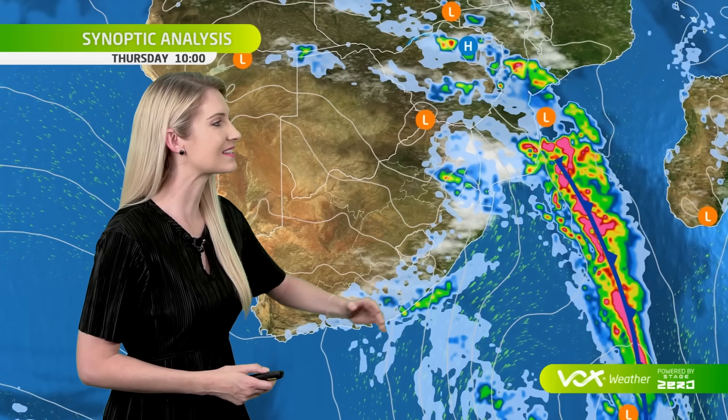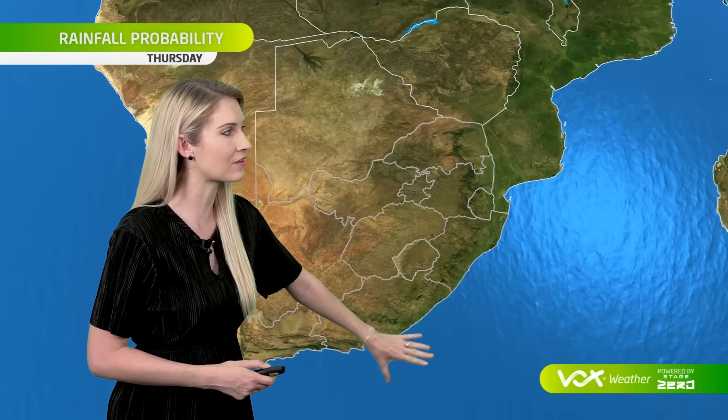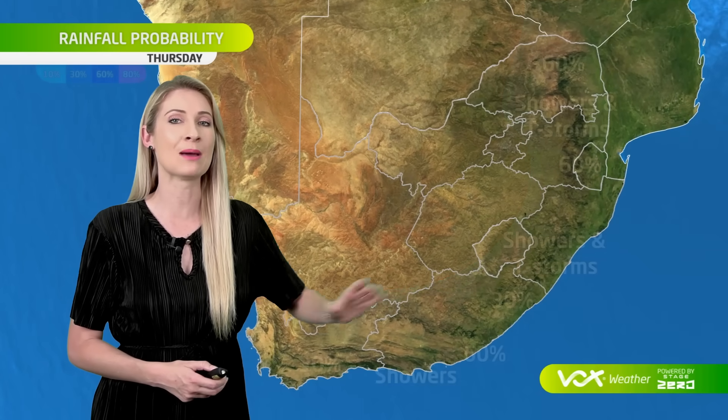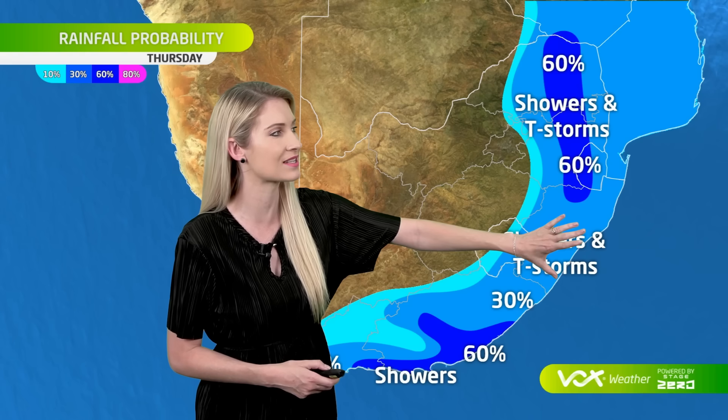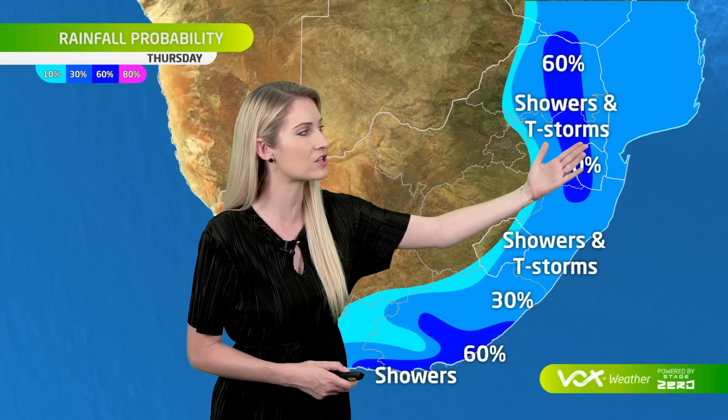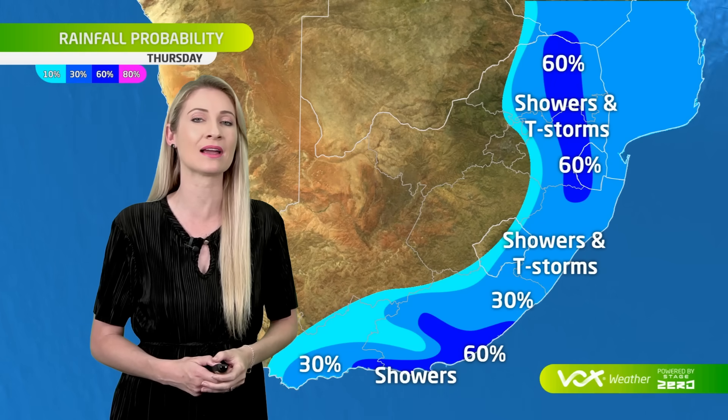This Thursday, we can see that the cold front associated with the severe storms is starting to drift away from South Africa. But behind the front, an onshore flow will bring in much cooler conditions and showers for the southern and eastern Cape, as well as KwaZulu-Natal, with thunderstorms at first moving over parts of Limpopo and Mpumalanga.